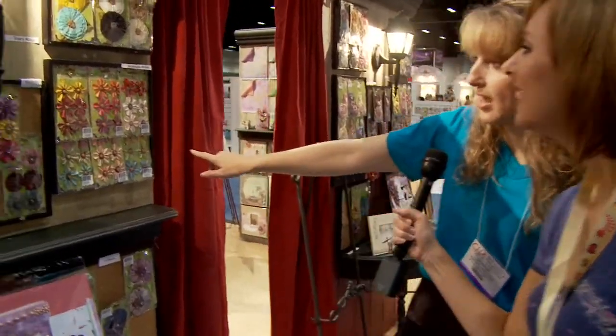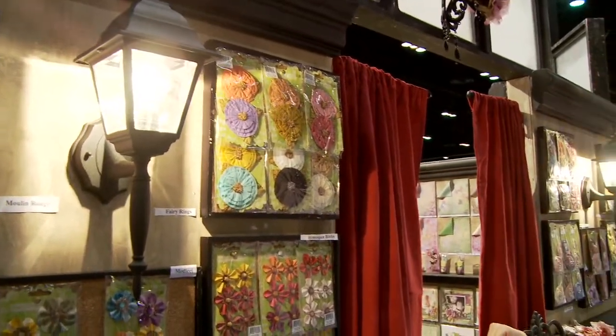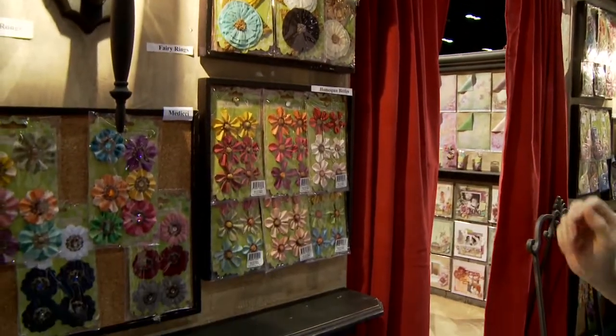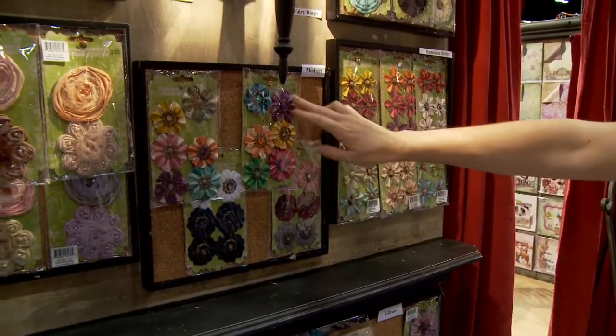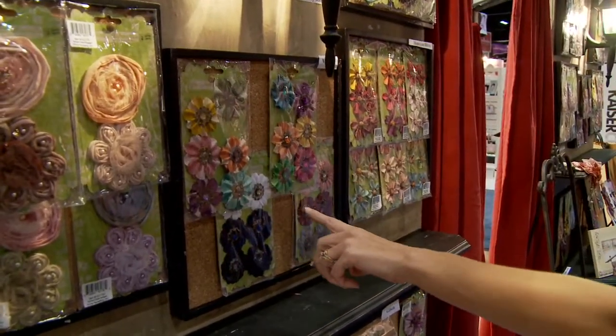There's a lot of flowers over here. Our Homespun Biddles are made from burlap - really cool for boy layouts, I have four boys so I'll be pulling those out. Fairy Rings come complete with leaves behind and they're really thin, almost like tissue paper, but stronger. You can do a lot with that type of paper - glimmer mist it, add Stickles, ink it, paint. We have our Medici line which has metal centers, and we have different materials like velvet and canvas burlap, but it will have the jeweled metal center which is really classy.